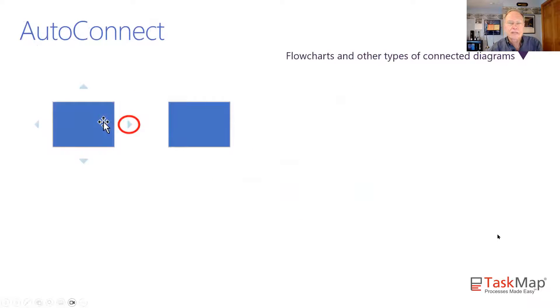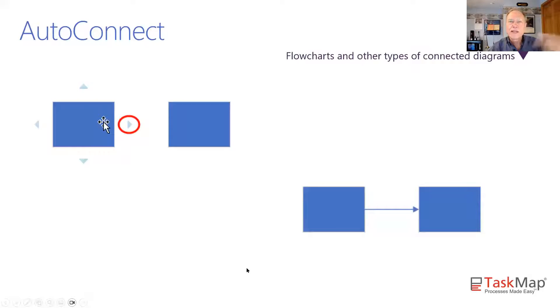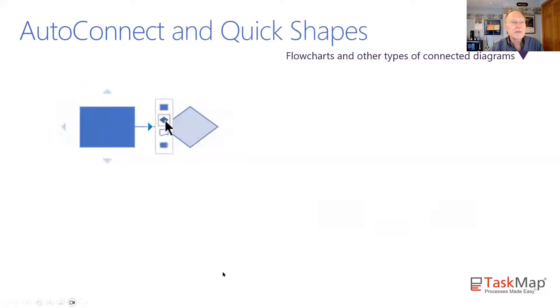Tip number two is about some really handy little blue triangles — the autoconnect triangles or autoconnect arrows. When you hover over a shape in many kinds of Visio diagrams, you will see north, south, east, and west pointing triangles, and they do some marvelous things. One thing you can do if you have two shapes on the page is click that triangle and Visio will fire a connector across the gap and link those two shapes together.